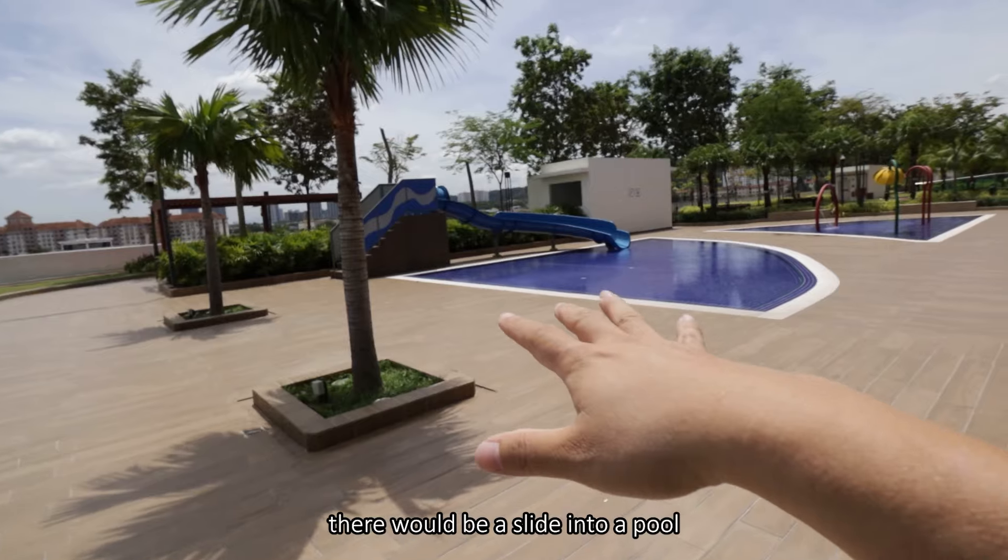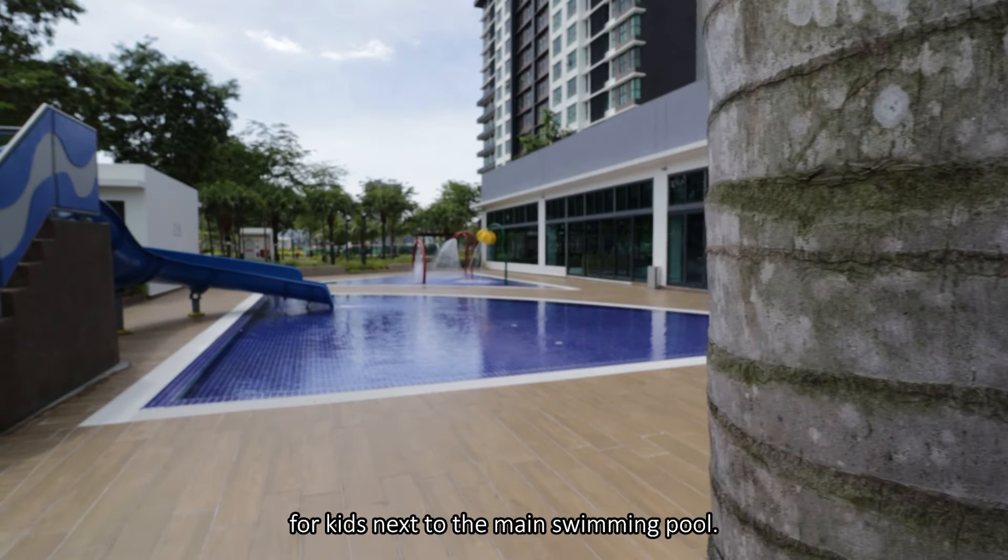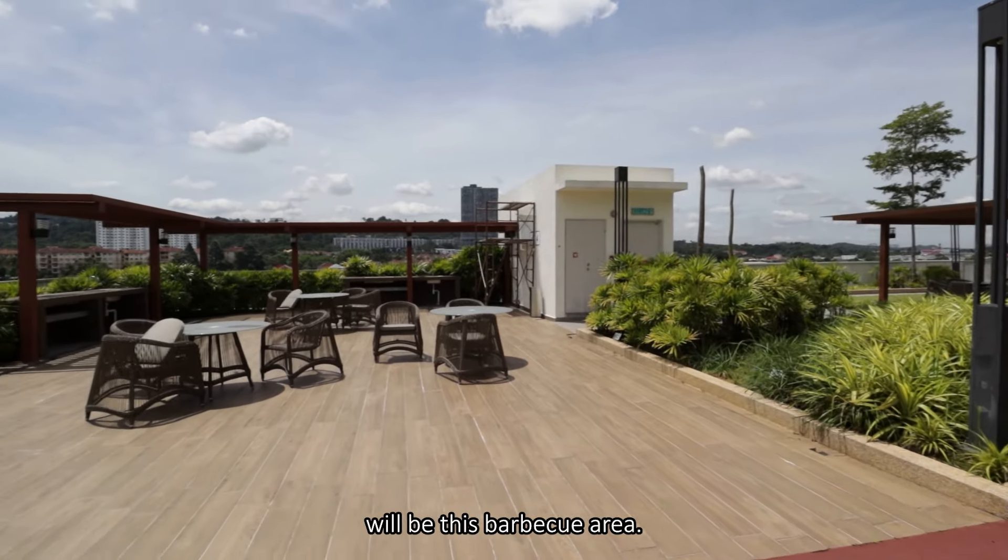Coming back from the far end towards the centre of the deck, there is a slide into a pool for kids next to the main swimming pool, and there's also a water play area for kids. We are now on top of a koi pond, connected via corridors with steel handrails and glass around it, and there's a pavilion - look at the koi around! As if all those are not enough, there's a main open-concept space to really burn off the children's energy, and next to that is a barbecue area.